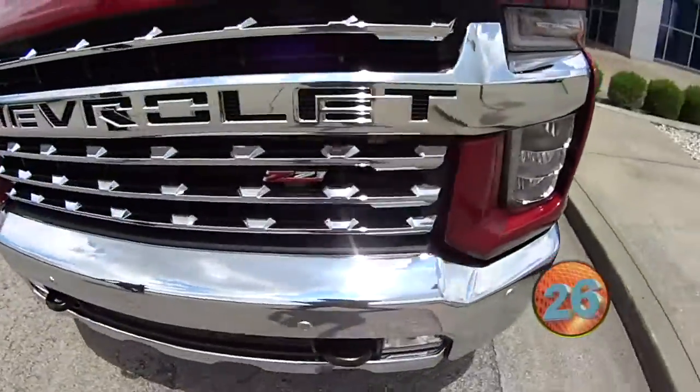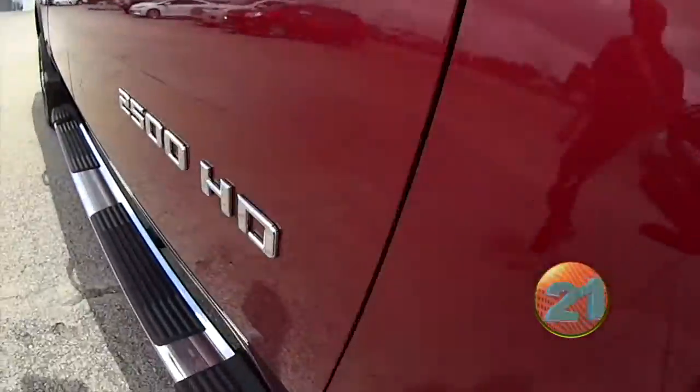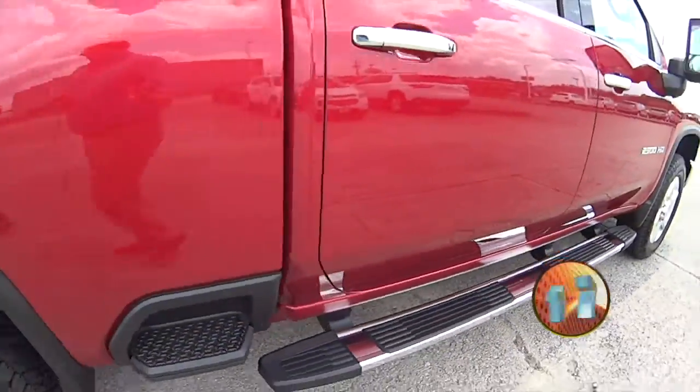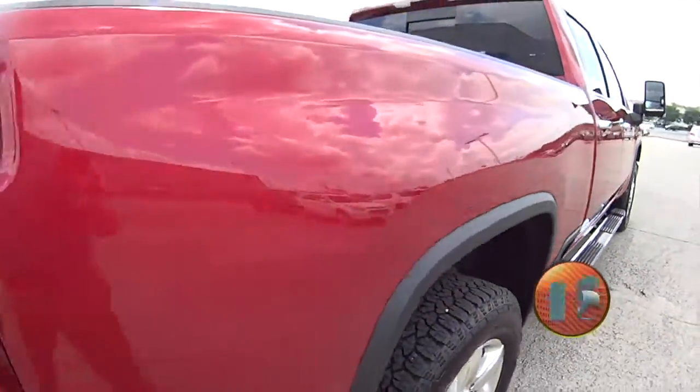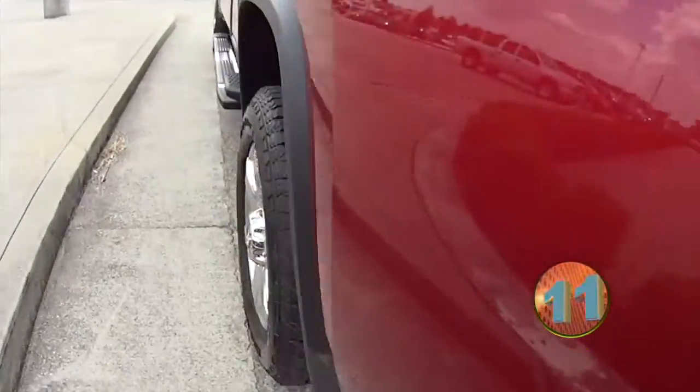We're checking out a 2500 HD in the beautiful Cajun Red, Allison Transmission, Duramax. It's a Z71. Look at that paint, Randy — nice. LTZ, this thing's loaded up.